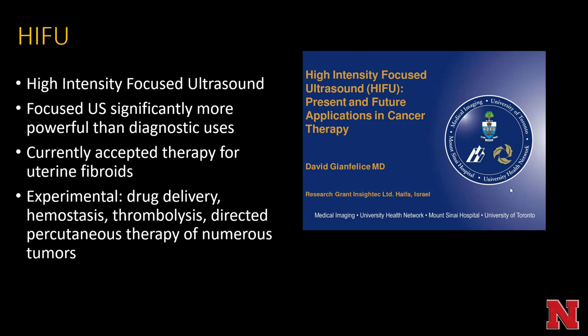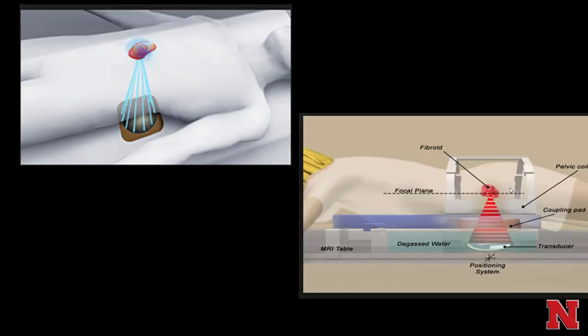HIFU stands for high intensity focused ultrasound. It's where focused ultrasound is designed to be more powerful and cause tissue effects. It's currently accepted in therapy for uterine fibroids and is experimentally being used for localized drug delivery, hemostasis, thrombolysis, and directed percutaneous therapy of numerous tumors. Here's an example of positioning a person for very targeted ultrasound therapy at a mass lesion.